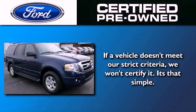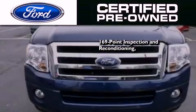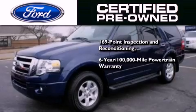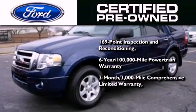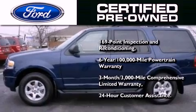The Ford pre-owned certification includes a 169-point inspection and reconditioning process, a six-year 100,000-mile powertrain limited warranty, a three-month 3,000-mile comprehensive limited warranty, plus Ford Motor Company's 24-hour roadside assistance program.